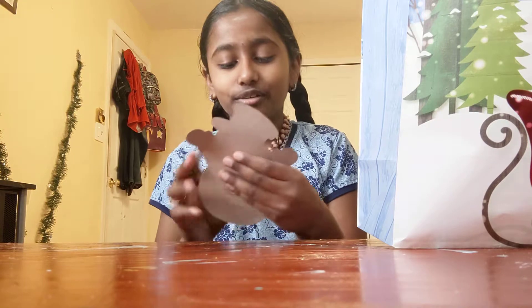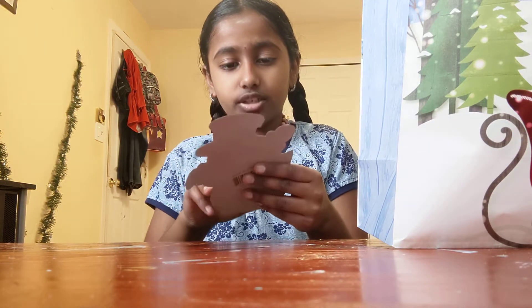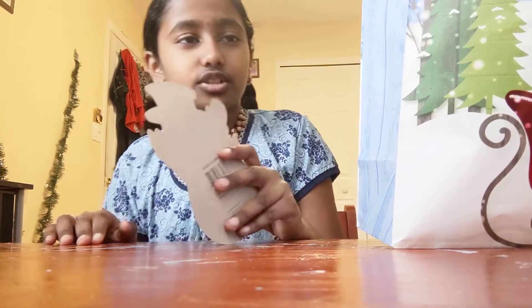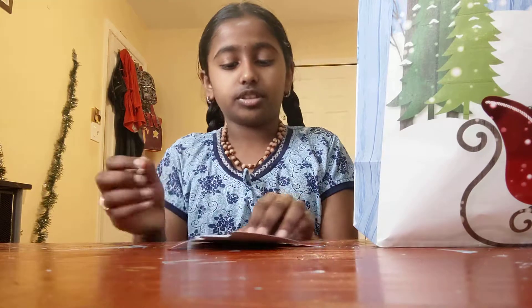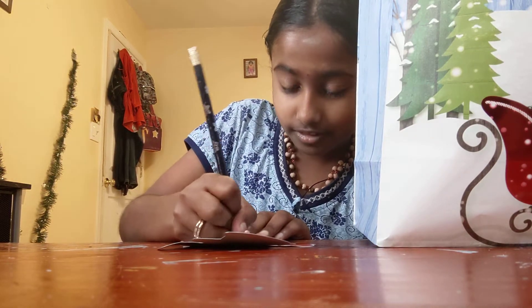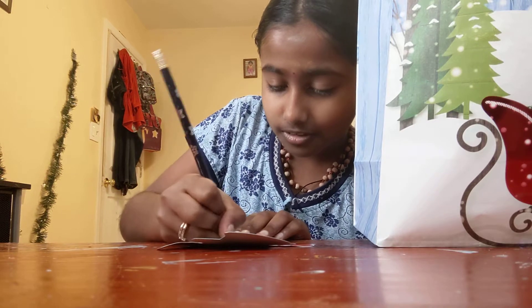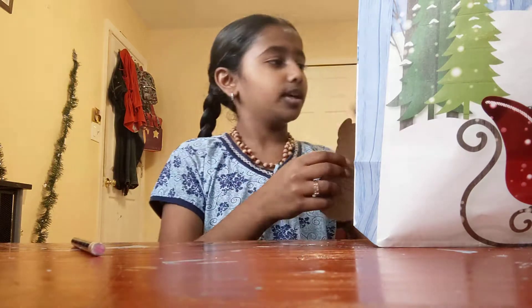Oh, I know these — I got a Halloween one before too. This is the snowman one. I can write with it — let me just try. Yes, I also have a Christmas pencil. I can write my name with it. It works! Not showing my name on camera though.